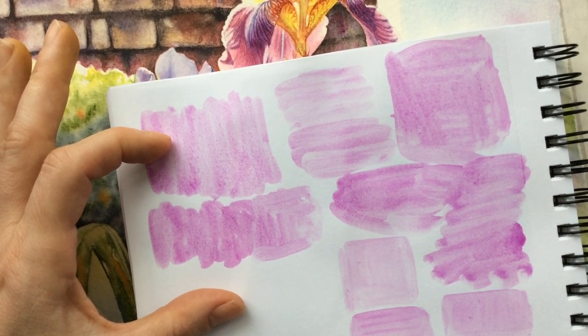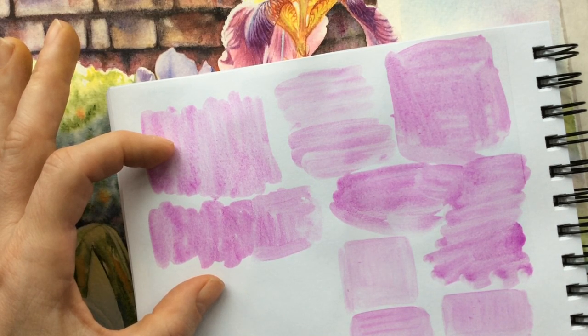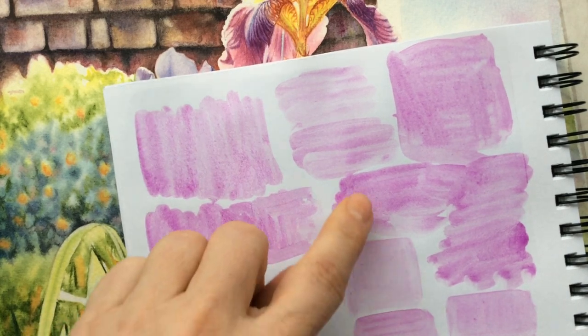This brings us to the next property: it is heavy and granulating. If applied beneath subsequent layers, it will just get lifted up and won't be visible. So it needs to be applied as the last layer. Because it is heavy and very easy to lift, it should remain as the final pigment layer.